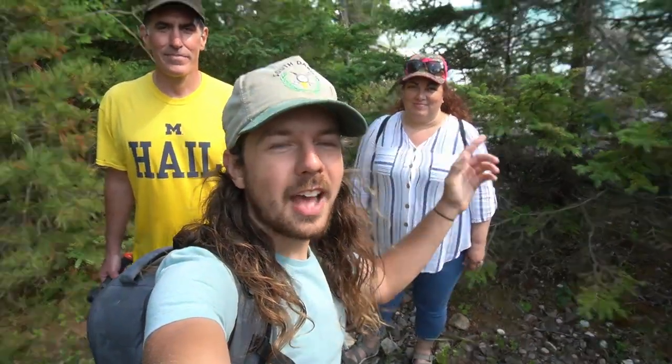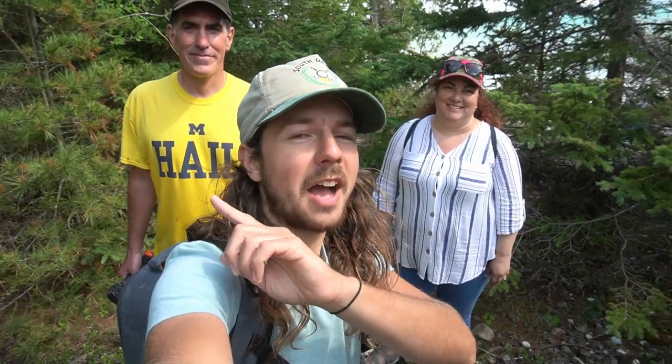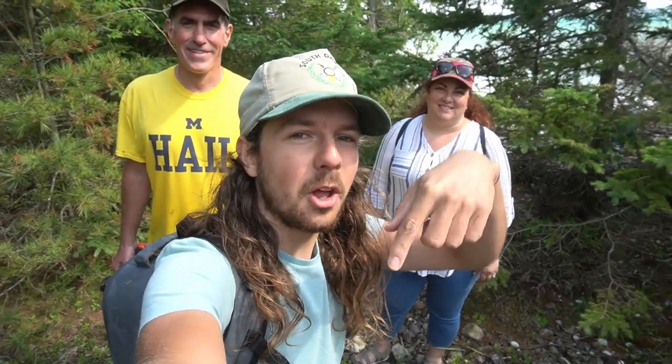Hey all, Wild Kyle here. Welcome back to the channel. I'm all the way up in northern Michigan and we're going to be doing some rock hunting on the beautiful beaches of Lake Huron, right here behind us. I'm with my mother right now and with one of the best here in Michigan for rock hunting, Rob with Michigan Rocks. His channel is linked in the description below if you have not seen it. Definitely go check out his videos. He finds a ton of awesome stuff and was kind enough to take us out to one of his sites today.